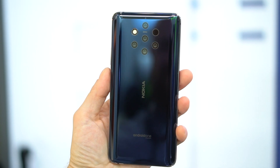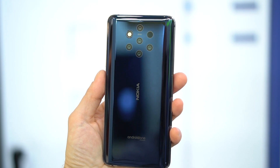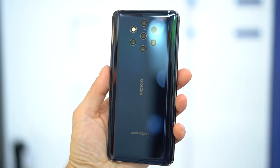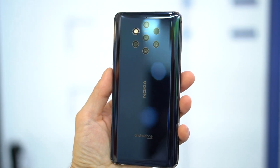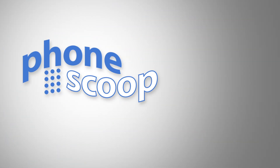Things should get even more interesting with the promised Adobe Lightroom software, which should let you do even more with the raw files right on the phone. This fascinating photography monster will run $699, and it's coming to the US in March.